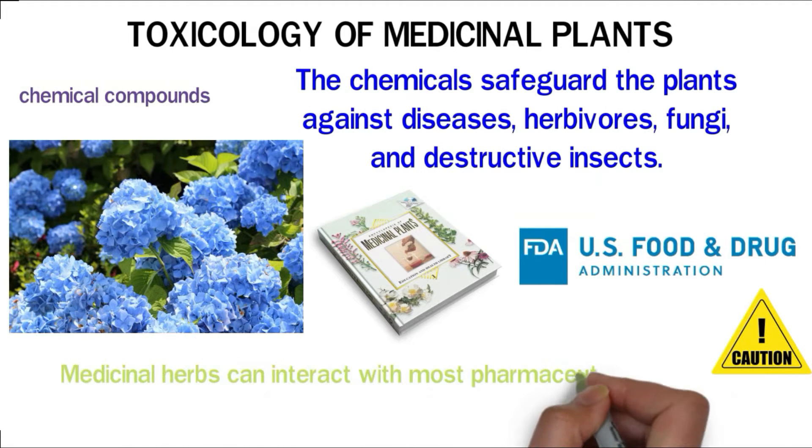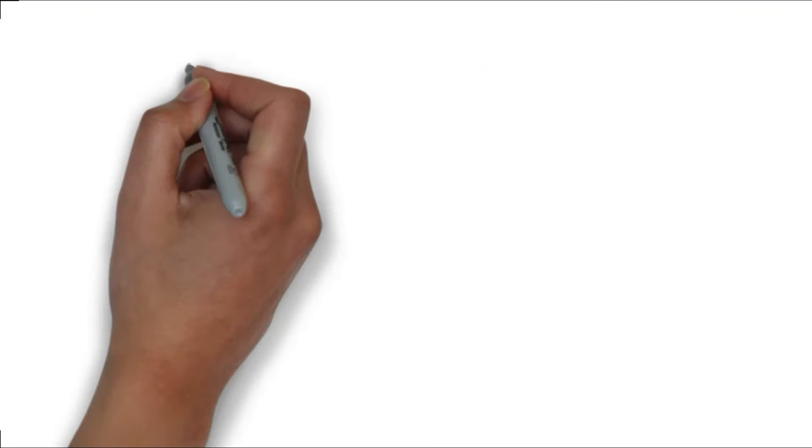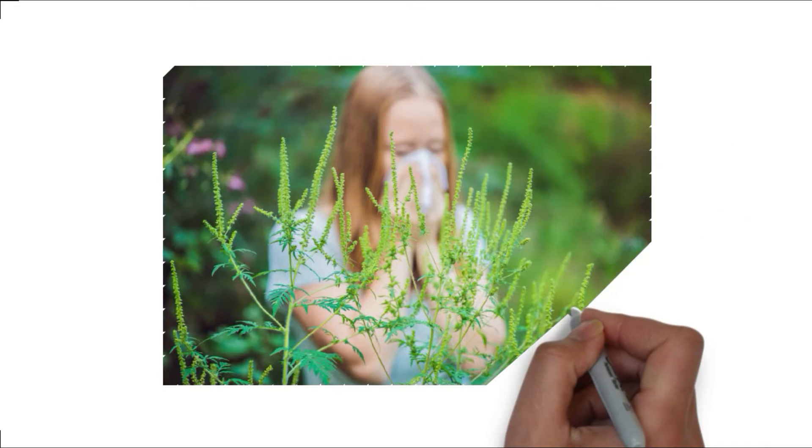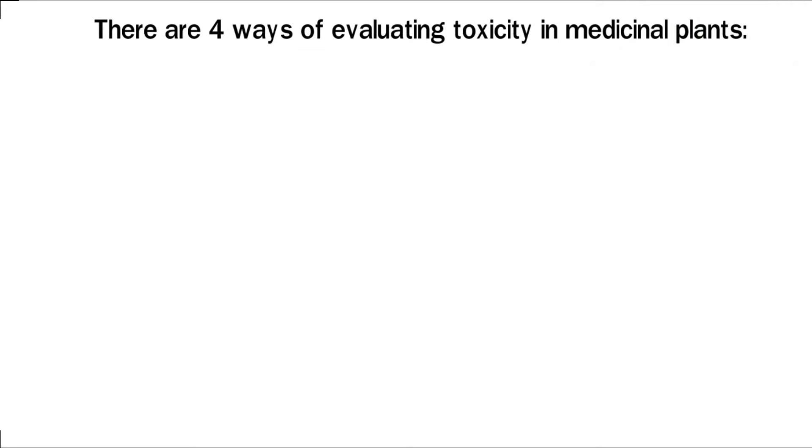Medicinal herbs can interact with most pharmaceutical medicines and may cause adverse effects on your health. Some plants can also trigger allergic reactions in the body. Always consult your doctor before using any plant with medicinal properties. There are four ways of evaluating toxicity in medicinal plants.